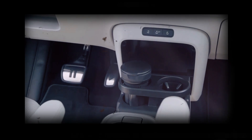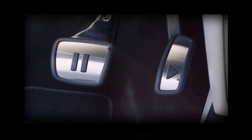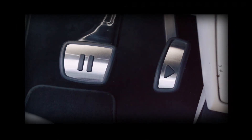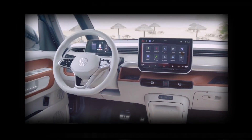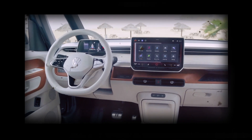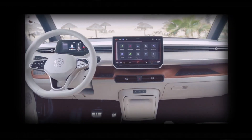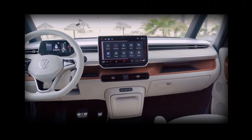The 2024 ID Buzz will come with seating for up to 7 across 3 rows of seats as standard. On the tech front, the ID Buzz will come with a standard 5.3-inch digital instrument cluster.